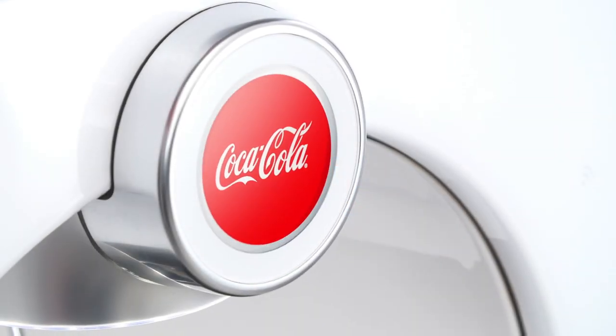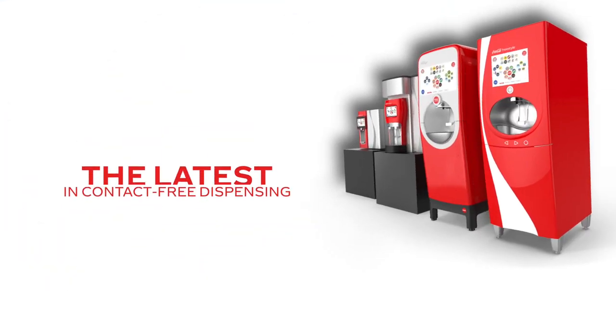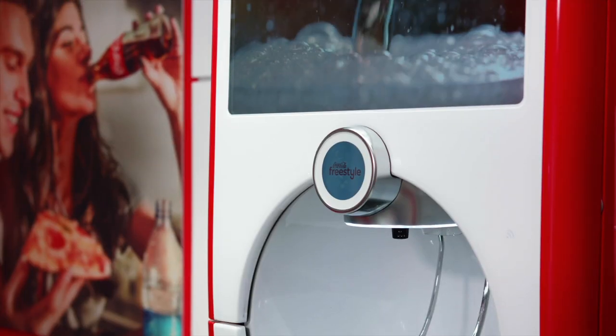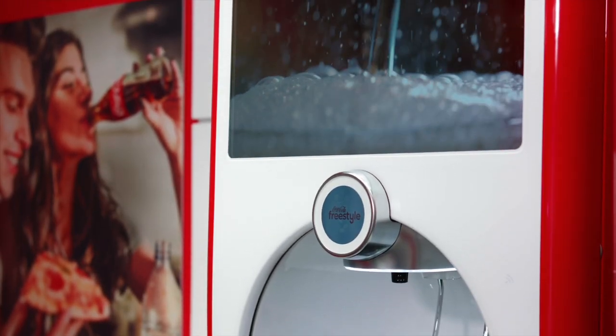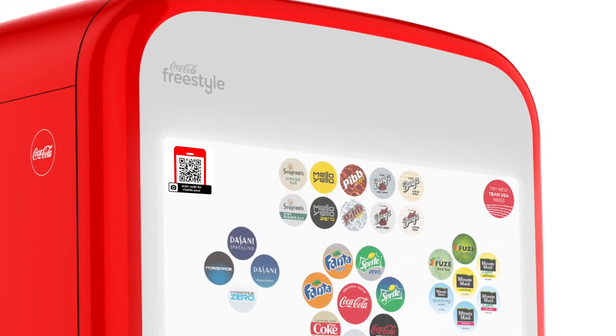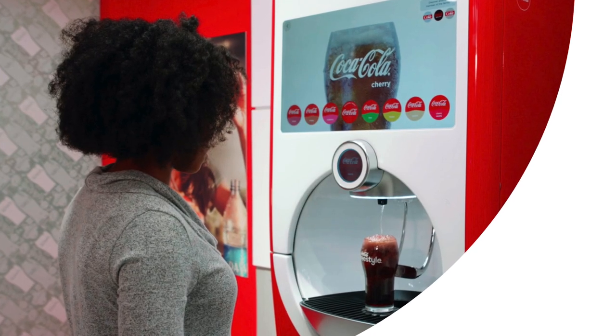As the leader in fountain beverages, Coca-Cola Freestyle has developed the latest in contact-free dispensing. All Coca-Cola beverage dispensers are safe to use with the recommended care and cleaning, but in the current climate, people may be seeking touchless options as they return to their favorite restaurants, grocery stores, and convenience stores.